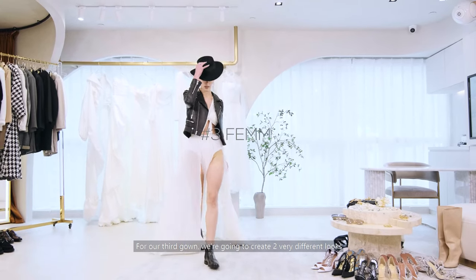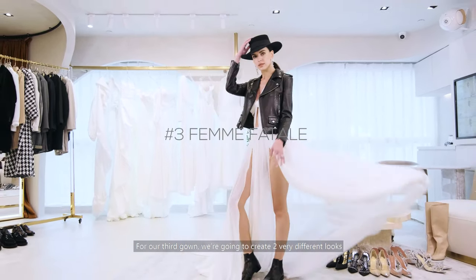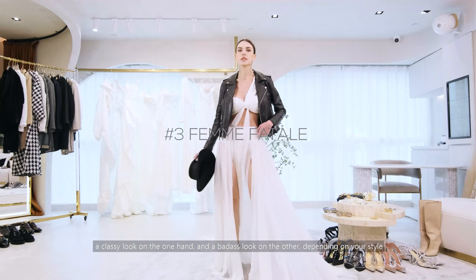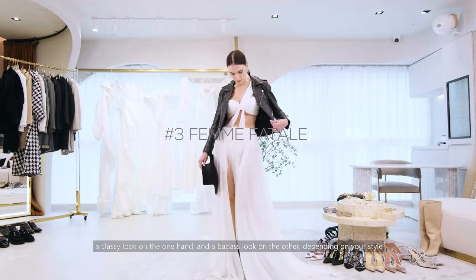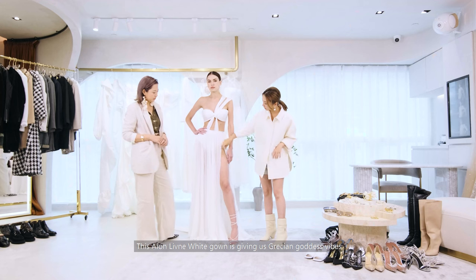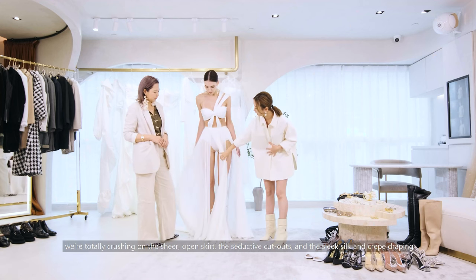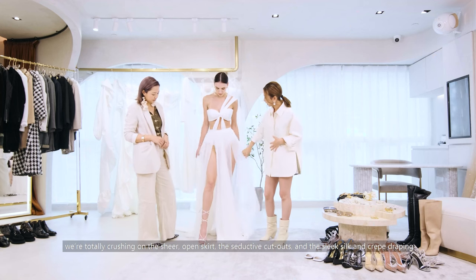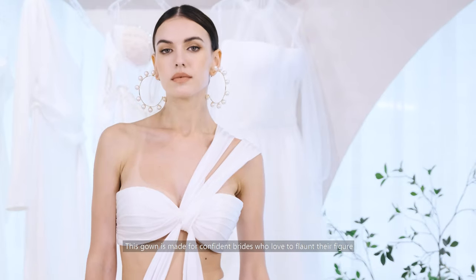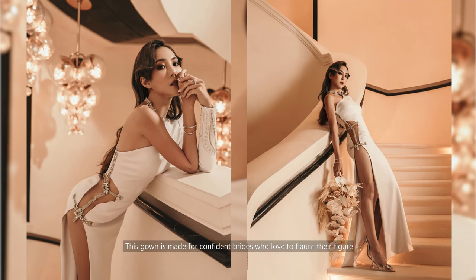For our third gown, we're going to create two very different looks — a classy look on the one hand and a badass look on the other, depending on your style. This Alon Livne white gown is giving us Grecian goddess vibes. We're totally crushing on the sheer open skirt, the seductive cutouts and the sleek silk and crepe draping. This gown is made for confident brides who love to flaunt their figure.